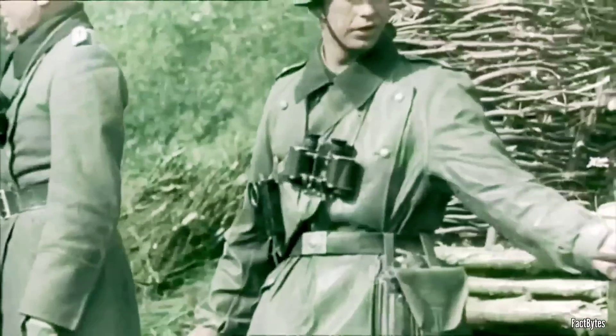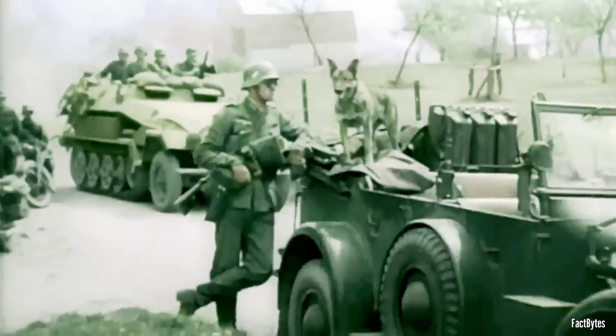In June 1941, Adolf Hitler's army launched Operation Barbarossa, the largest invasion in history, sweeping into Russia with devastating speed.